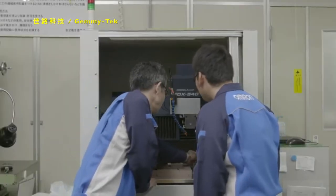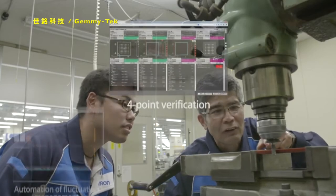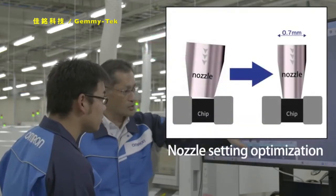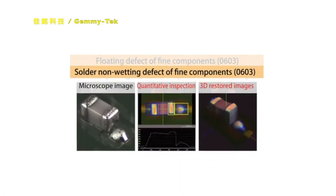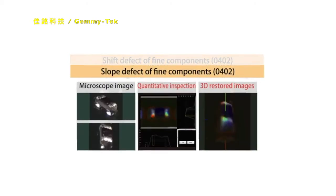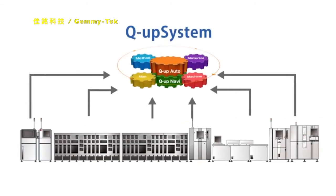Thereby, it's made possible to specify the root cause of defects in extremely short times, enabling operators to take appropriate measures without relying on experts, whose number continues to decrease. It will also be increasingly necessary to prevent defects from occurring by using the queue-up system to deal with the situation where repair is difficult or prohibited due to miniaturization of components and realization of high-density mounting.